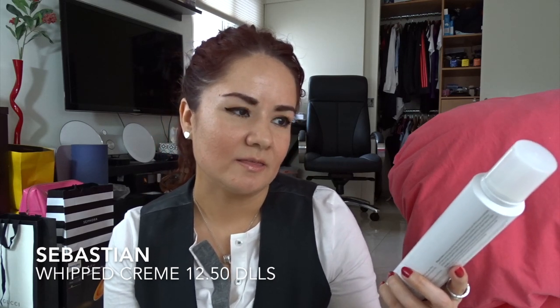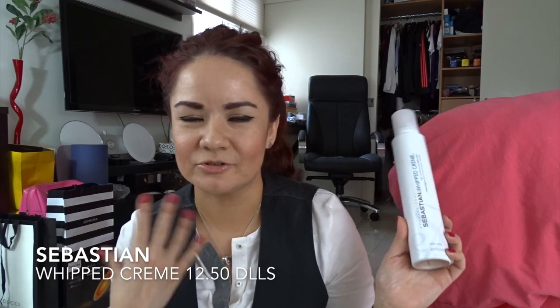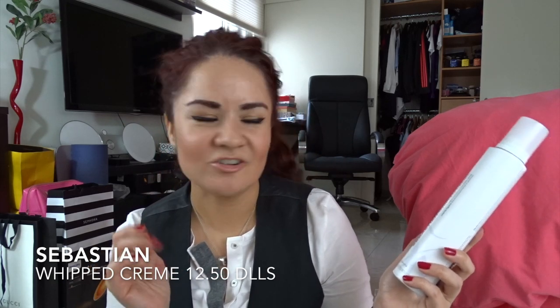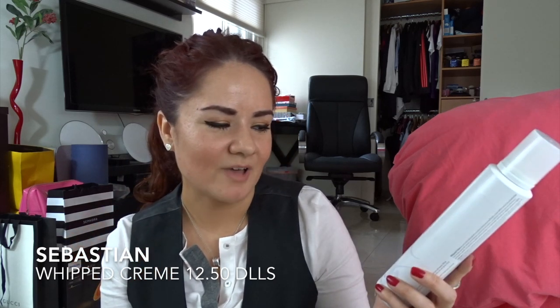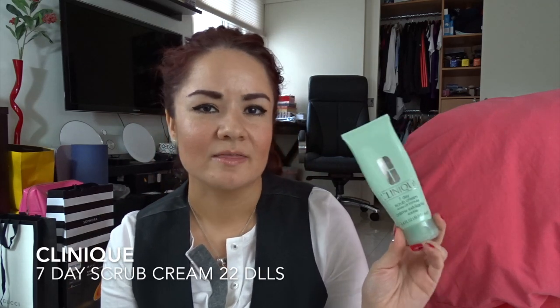Then I have the Sebastian Whip Cream. I bought it to try it out to see if it was okay to use, but I didn't like it. You put it on your hair after you take a shower, on wet hair, and it's very sticky and your hair doesn't feel super soft or look good.